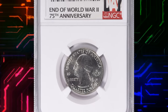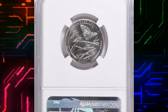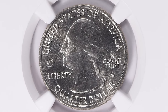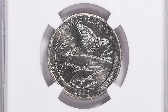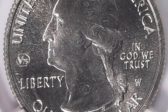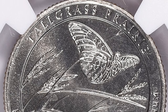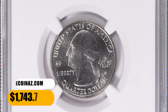Number 14. Here is a 2020 W Tallgrass Prairie National Park Quarter from America's Beautiful Quarters Commemorative Series, graded MS68 by NGC. The reverse design depicts a skyward view of a Regal Fritillary Butterfly against a backdrop of big bluestem and Indian grasses, iconic to Tallgrass Prairie National Preserve. MS67 specimens are scarce while MS68 gems are almost unheard of. This rare gem ended up selling for $1,743.75 with buyer's fee.